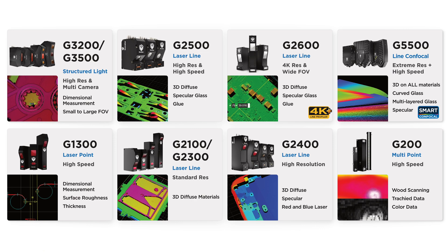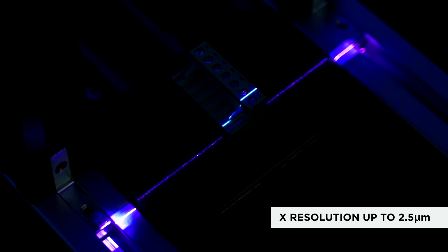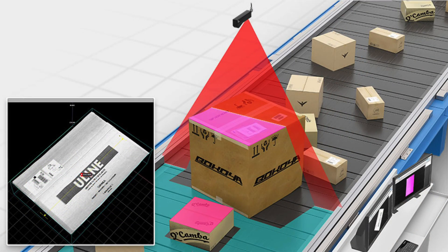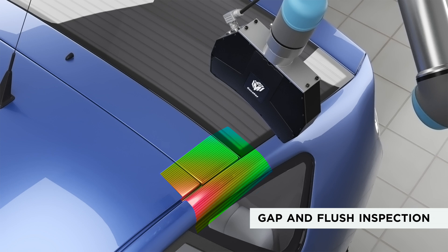LMI offers a wide selection of sensors to fit a wide range of applications. Our Gocator 2600 sensors generate 4200 points per profile and achieve X resolutions up to 2.5 micrometers for detecting tiny defects in precision manufactured parts. Our 2490 has a 2-meter wide field of view, making it a one-of-a-kind sensor for applications like car body inspection or wide conveyor belt scanning. Our G3 snapshot sensors are relied on for all types of vision-guided robotic applications such as automotive gap and flush inspection.